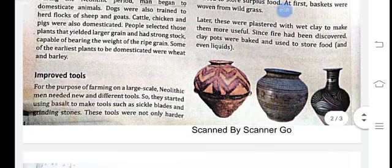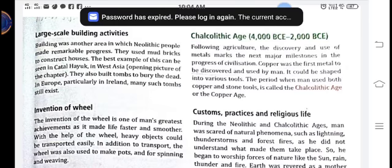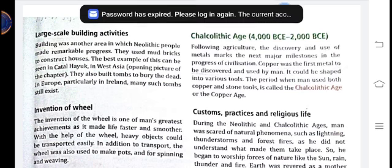Large-scale building was another area in which Neolithic people made remarkable progress. They used mud bricks to construct houses. The best example of this is Catalhoyuk in West Asia. They also built tombs to bury the dead. Once they learned to make mud bricks for houses, they also started making tombs. In Europe, particularly in Ireland, many such tombs still exist today.